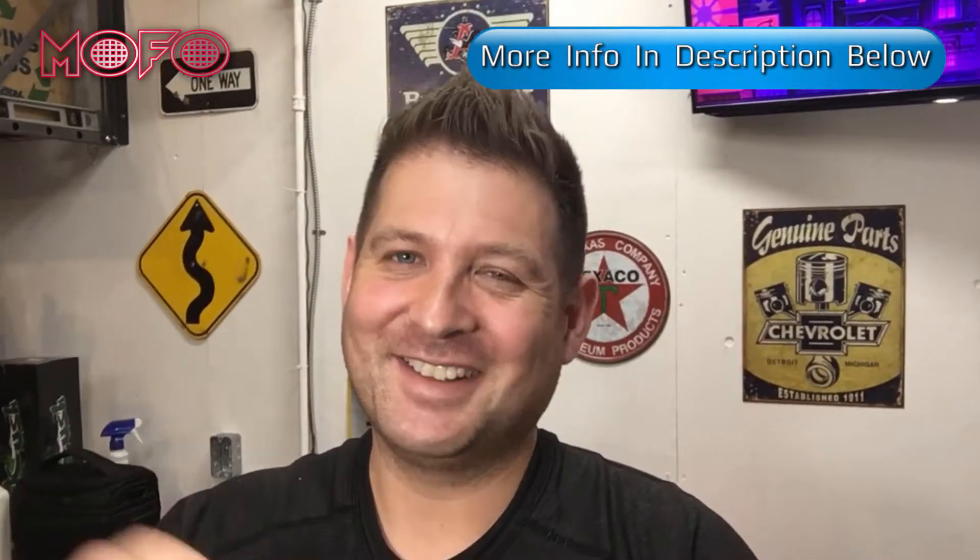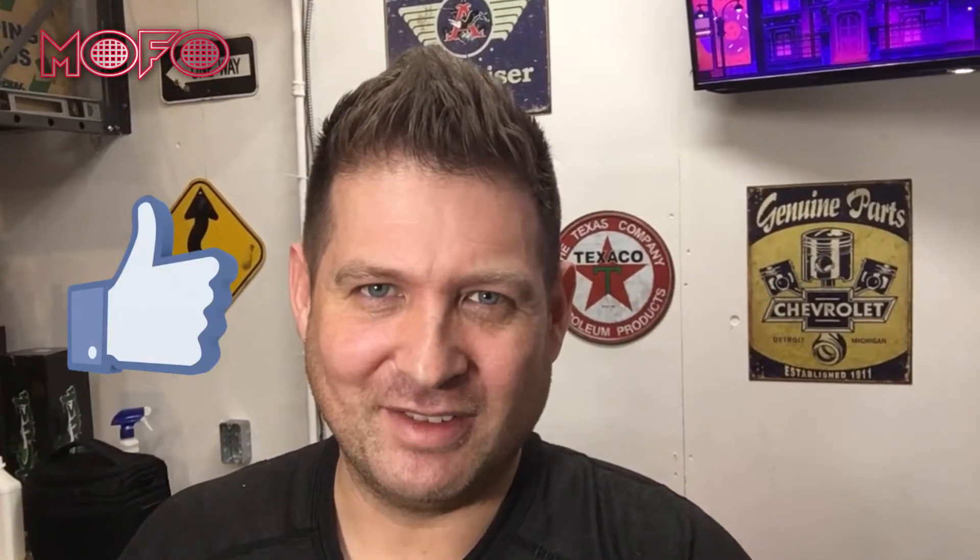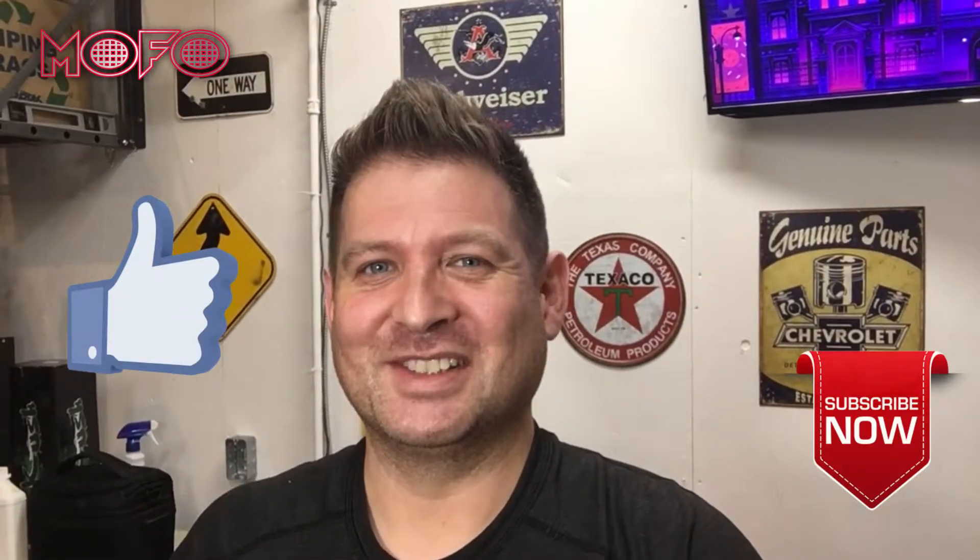I'll be leaving links to all the products I just spoke about in the description below. If you like this video, please smash that like button, don't forget to subscribe, and I'll see you guys next time.